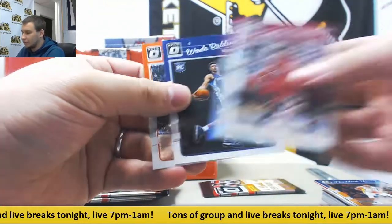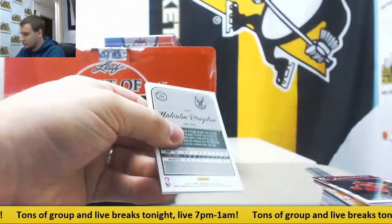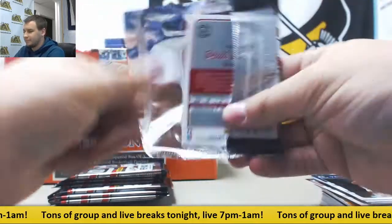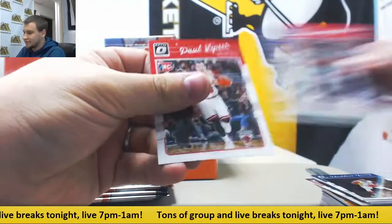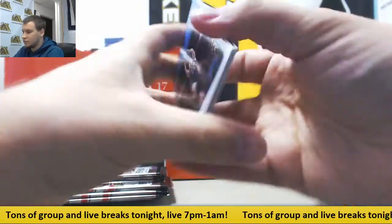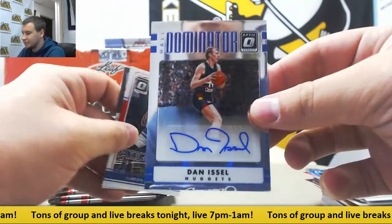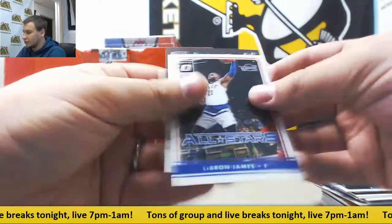Dwyane Wade hollow and base. Insert Jordan Clarkson. Malcolm Brogdon rookie. Larry Bird champs here, insert. And got your autograph — autograph is number 299, Hall Dominator, Dan Issel for the Nuggets. Autograph. LeBron James insert.